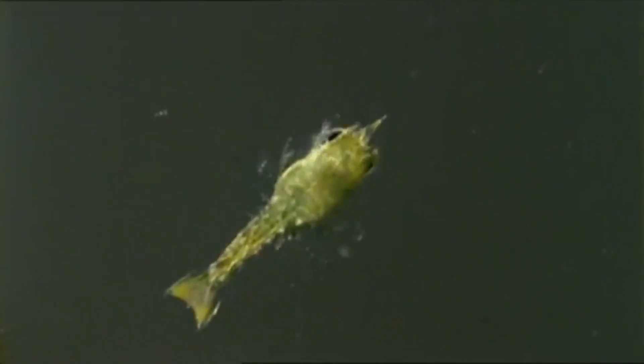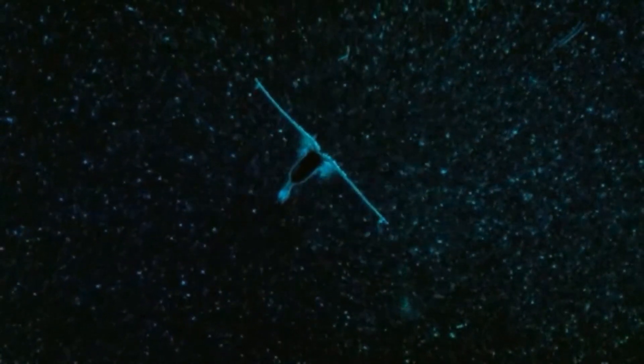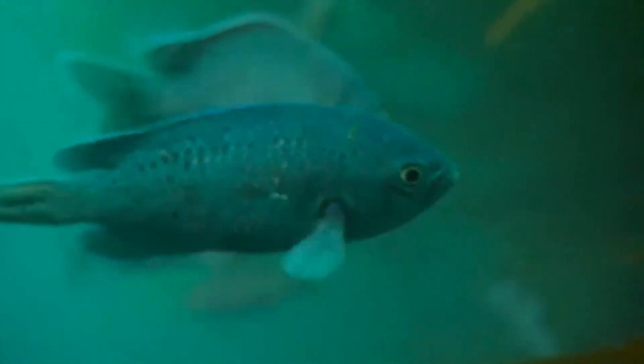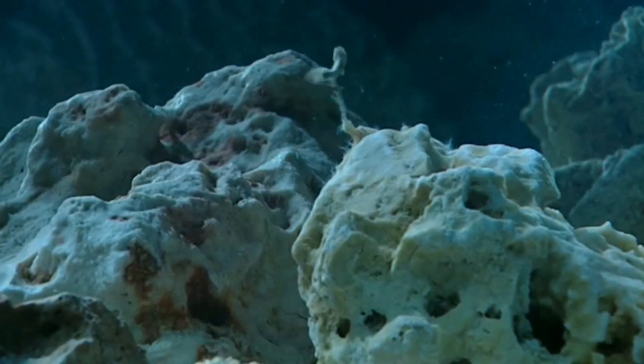Animals get all the energy and nutrients they need to live from eating other plants and animals. The animals that eat the producers are called primary consumers. These little guys munch down the plankton like a caterpillar eating grass or leaves. Animals that eat the primary consumers are secondary consumers. The primary consumer is prey and the secondary consumer is the predator.